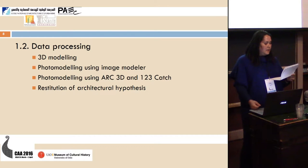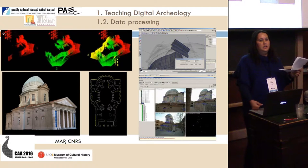Once we acquire data, we have to process it. In the processing stage, I am interested in 3D modeling and photo modeling using Image Modeler, photo modeling using R3D, 123D Catch, or restoration of archaeological hypotheses. In 3D representation and 3D modeling of architecture, this is an example presented to students with the laser scanner, with point cloud processing, 3D modeling, and photo modeling.